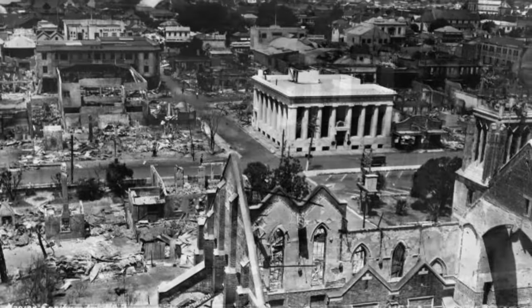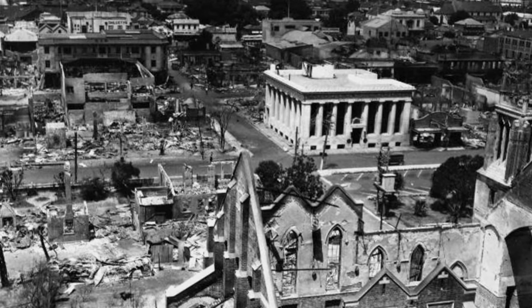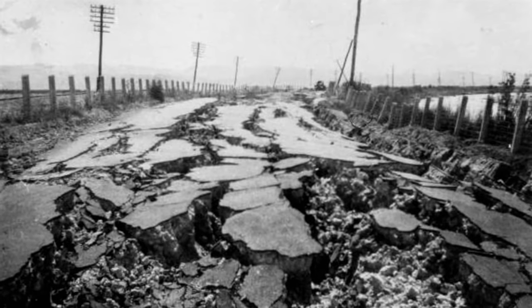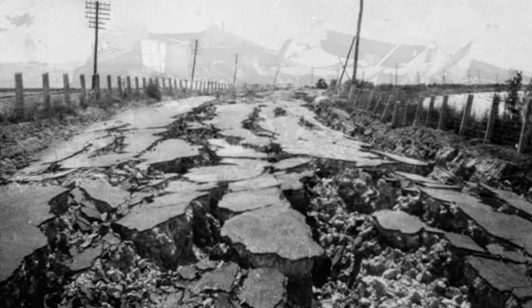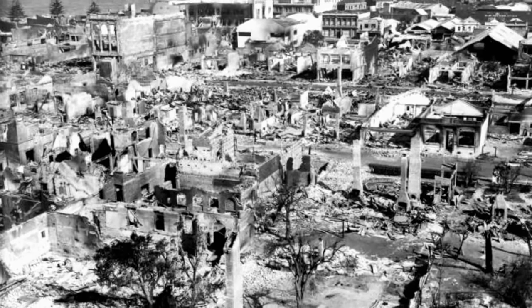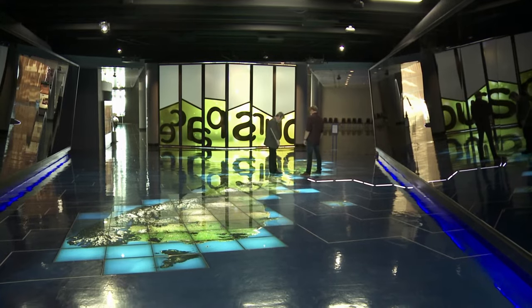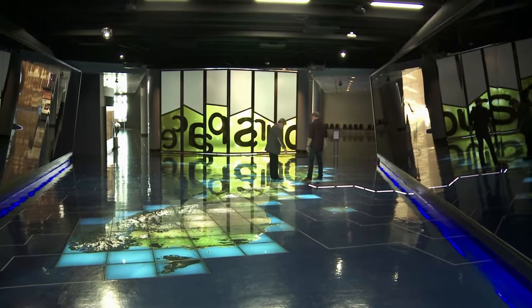This is Napier and Hastings after the infamous 1931 earthquake, showing the kind of devastation that can be caused. Since then, many buildings have been built with earthquakes in mind. But the holy grail of earthquake research is to predict when and where the next one will strike. Unfortunately, we can't — trying to anticipate an earthquake at a specific time is something we're just miles away from being able to do.